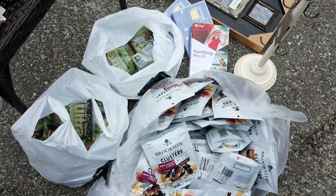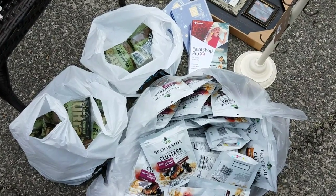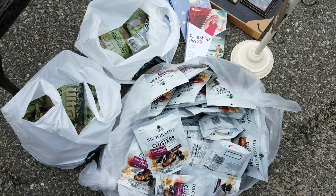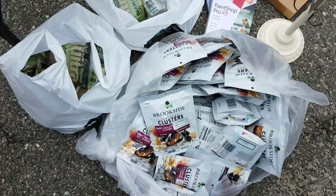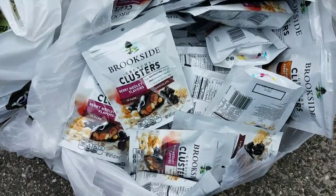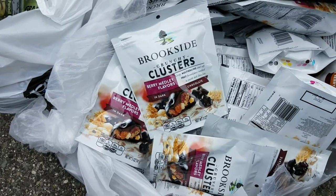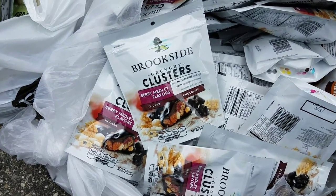Hi everybody, it's Amy from Bargain Beauty. So I have a dumpster dive haul for you guys. I've done bigger, I've done smaller. This is a pretty good one — I'd say it's like a medium size haul. Pretty excited, so let's just get right into it. If you haven't subscribed already to the channel, please hit the bell button so that you can know when I upload videos. Let's talk about it.